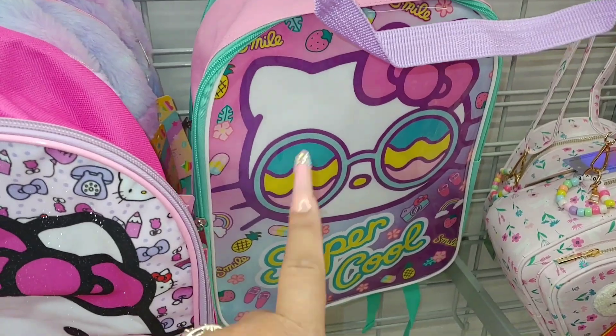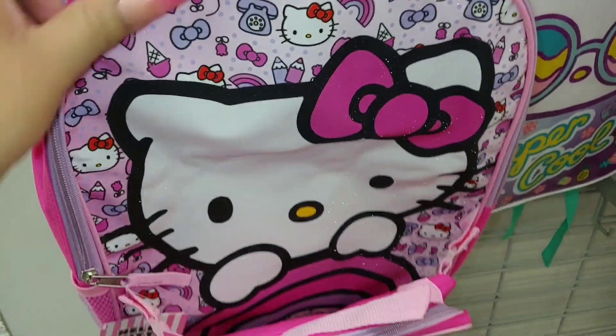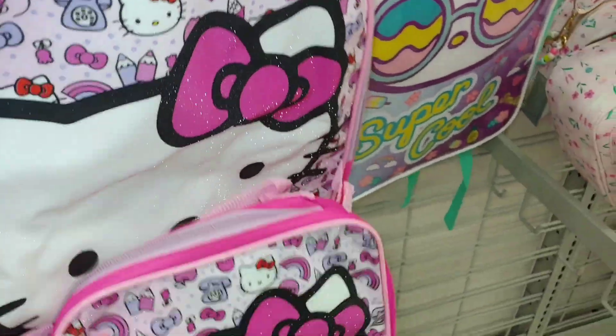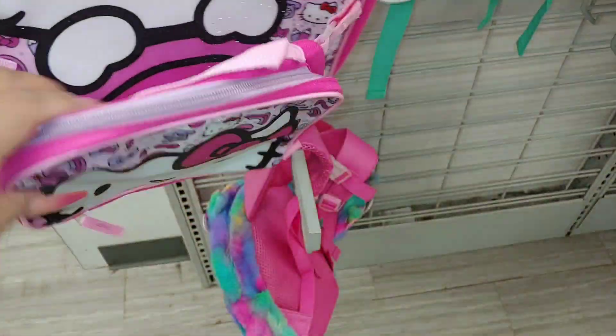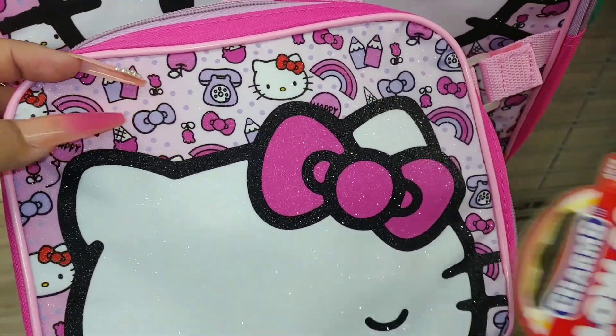I've shared this one with the glasses already — it's $8. But they have this new one I haven't seen before — very sparkly glittery with the hot Barbie pink bow. It comes with a little lunch bag which you can use for makeup, makeup brushes, or snacks. It has apples and telephones on it.